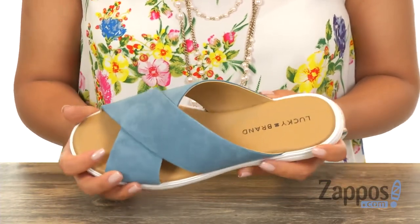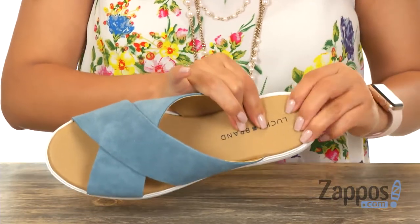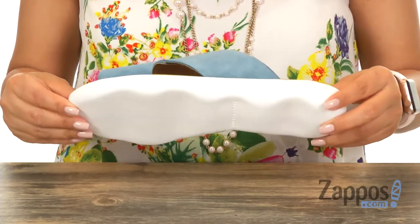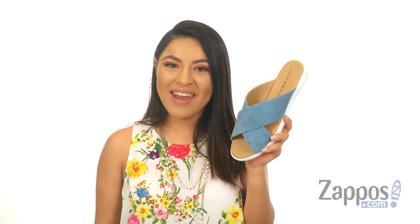It's great for spring or summer. Inside there's man-made lining with a lightly padded footbed — it's very soft and squishy, so your feet are going to be comfy all day long. At the bottom they offer a textured man-made outsole. Slide into absolute comfort with this casual pair from Lucky Brand.